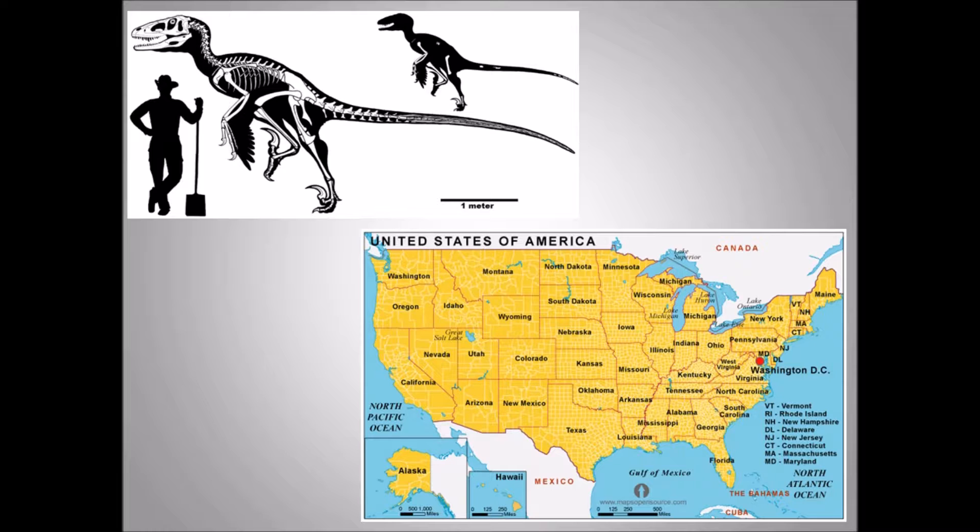Here's a map of the United States showing where South Dakota is. Dakotaraptor was found in the northwestern part of South Dakota.